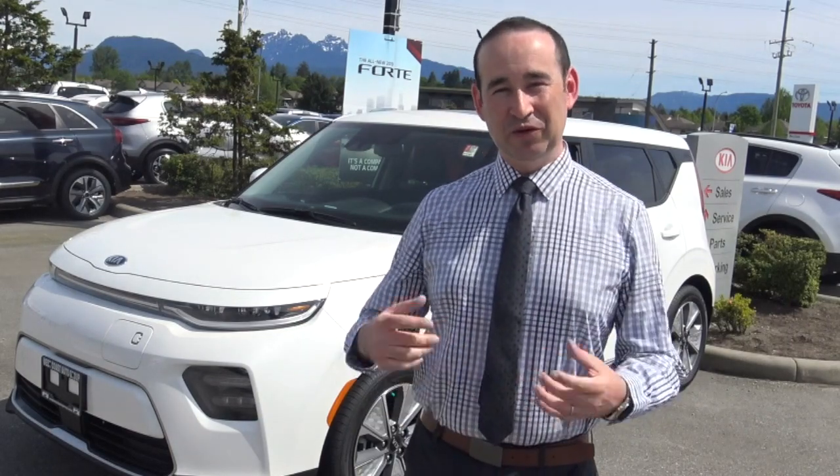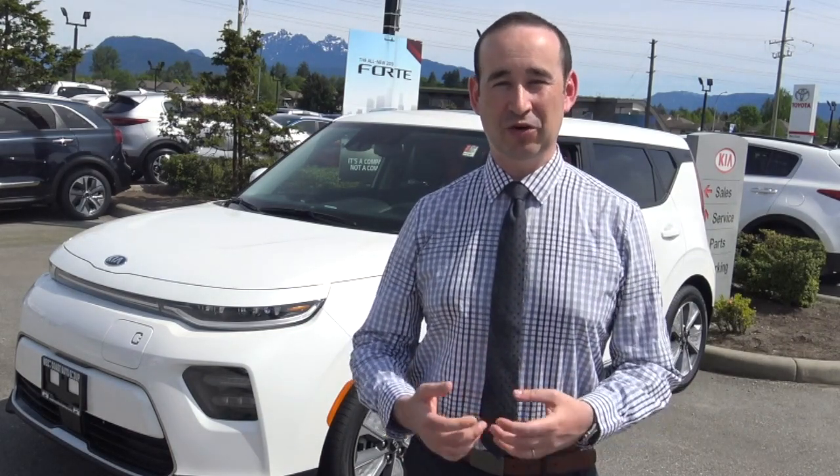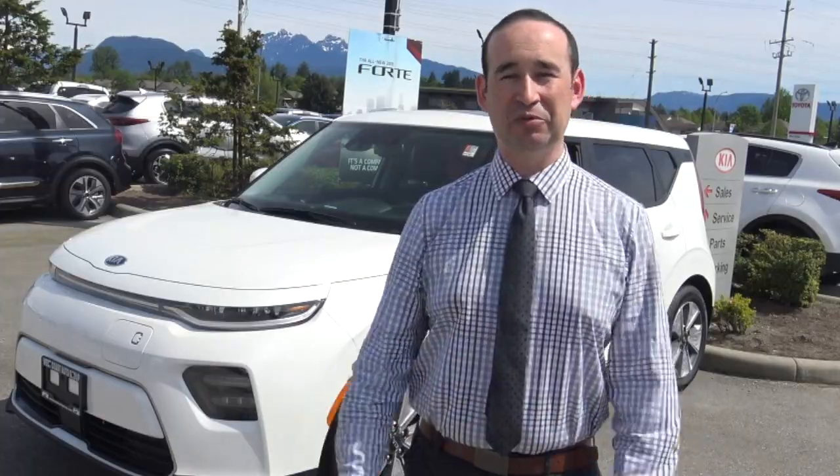Hi, I'm Daniel from West Coast Kia. If you're in the market for an electric Soul or electric Niro, come see us today. It's the perfect time — just across the bridge in Maple Ridge.